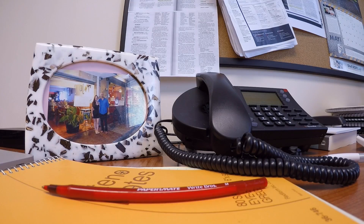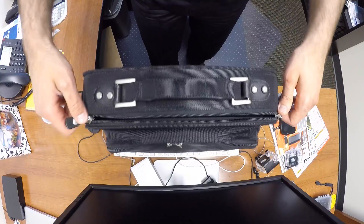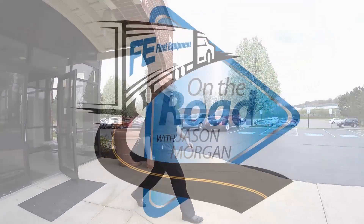Hi, I'm Jason Morgan. I'm the editor of Fleet Equipment magazine. In today's fast-paced world, it's easy to get lost in the phone calls, emails, blogs, likes, tweets, and more. So I'm hitting the road to talk to the industry's best and brightest. This is Fleet Equipment's On the Road.